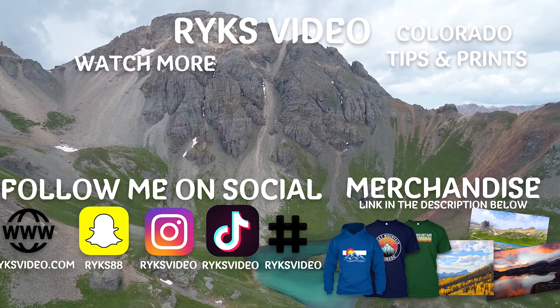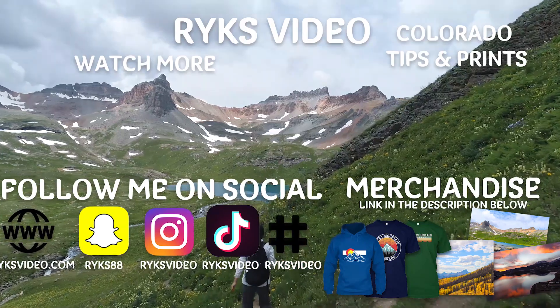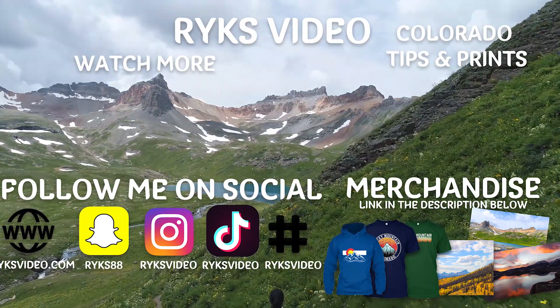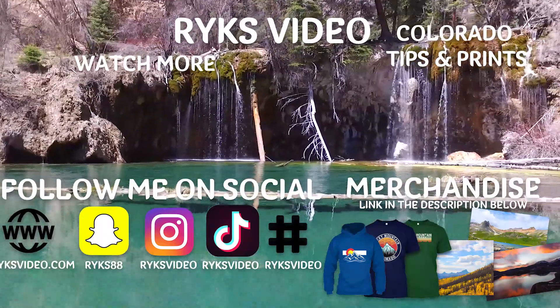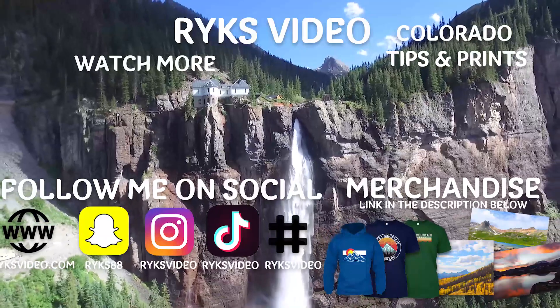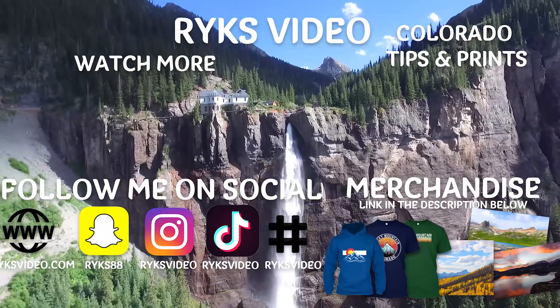If you are a fan of Colorado and the surrounding area, be sure to check out my other videos and subscribe to the channel. I upload new videos every Saturday. You can support this channel by liking or sharing the videos that I make. You can also purchase Colorado merchandise and prints — link in the description below.